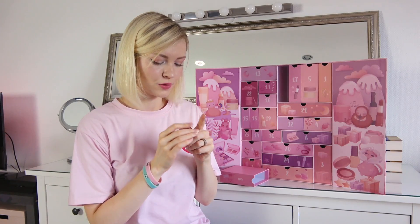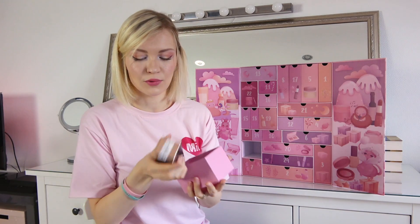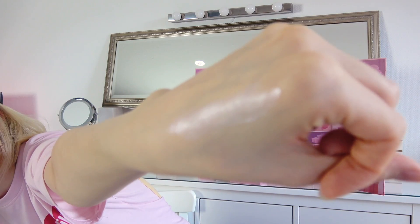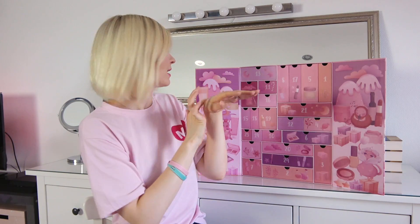I really feel like it's Christmas already! Number nine — Skin Radiance Primer. It's really shiny, can you see it? It's really shimmery. Love it.